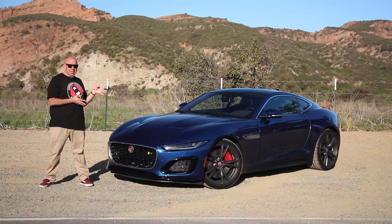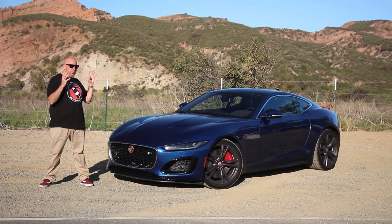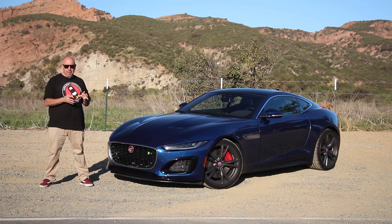How do you spec yours? I do like this specification. Not a fan of the blue — that is simply a personal choice — but I do like the wheels and I do like this interior. The sound system is wonderful. I think black would be a little more sinister and would suit the attitude of this Jaguar F-Type.